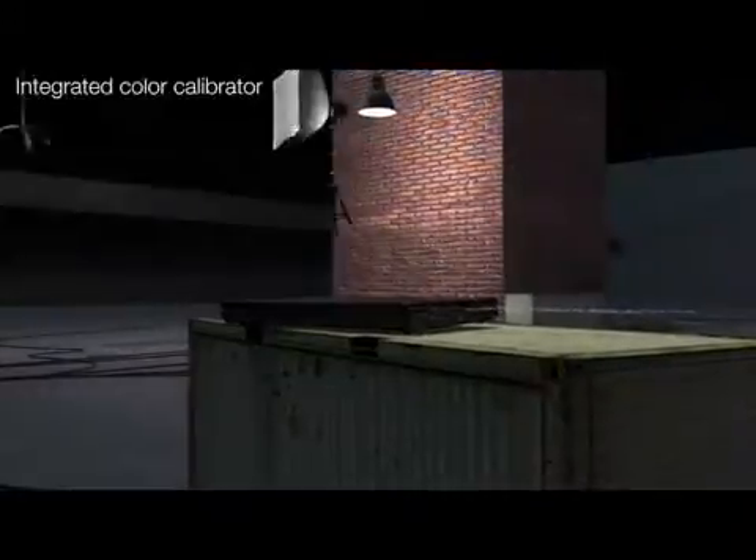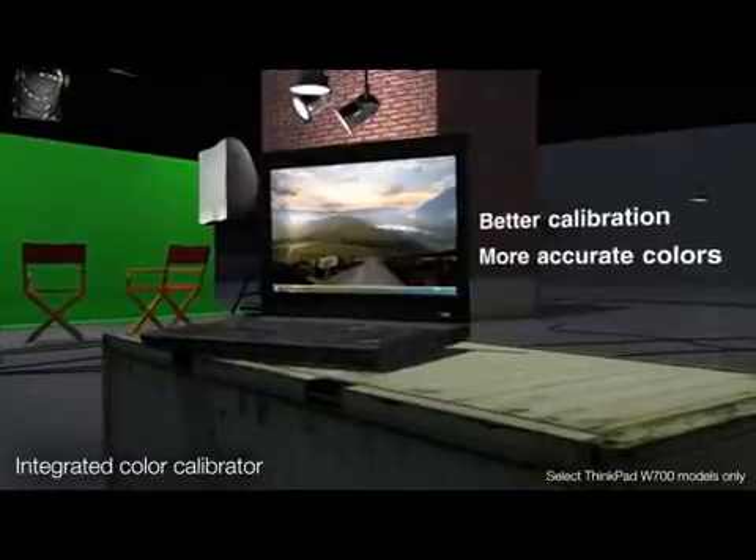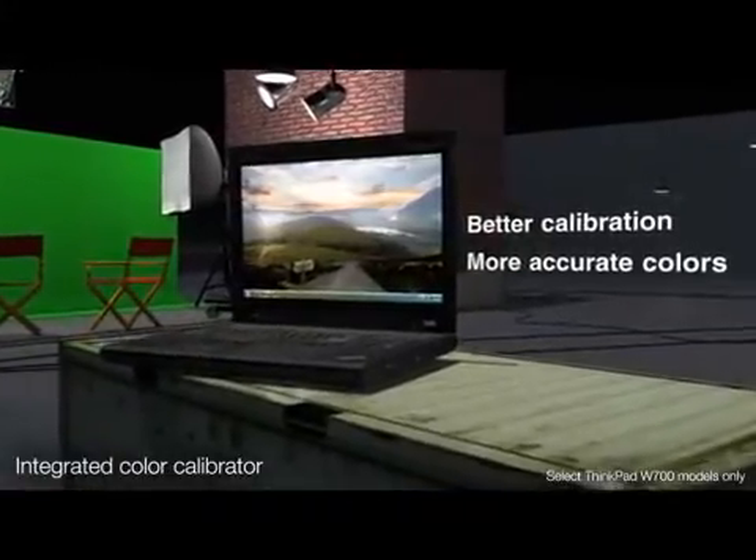Thanks to the world's first integrated colorimeter that calibrates your display in seconds when the cover is closed, you can also be sure you're constantly creating your ideas with the truest and most accurate colors.